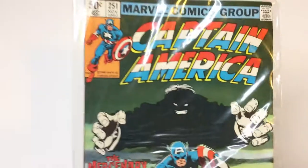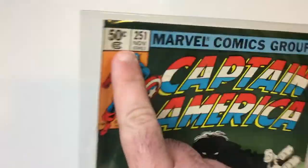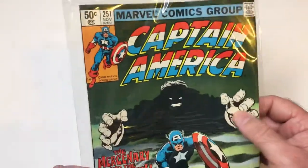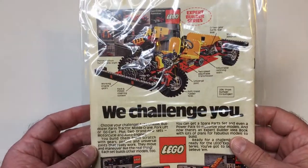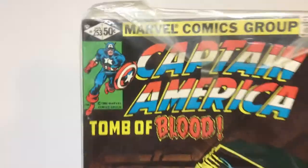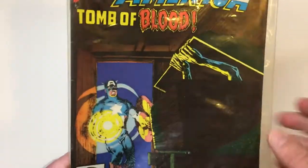We're going to move into 1982 — well, issue 251. Actually, I'm sorry, this is 1981 I believe, because it's 50 cents. 'The Mercenary and the Madman.' Is that Batarok? I don't remember who this is. I probably read maybe a few of these because I grabbed them quite a while ago — probably a good idea to reread some of these. Got your old Lego Challenger ad there. So that is issue 251. And then another one, 50 cents, I believe 1981 — 'Tomb of Blood.'